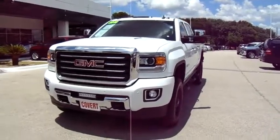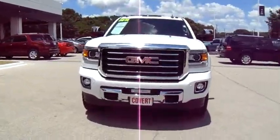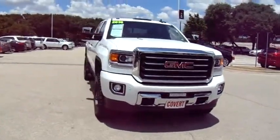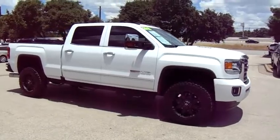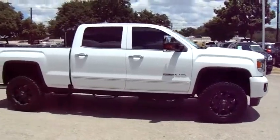2016 GMC Sierra 2500 HD. The GMC Sierra 2500 HD has all your workhorse basics covered. No worries here — this vehicle has less than 2,000 miles.